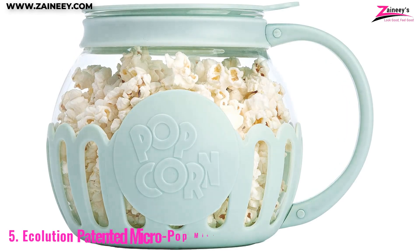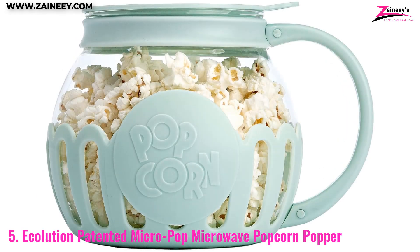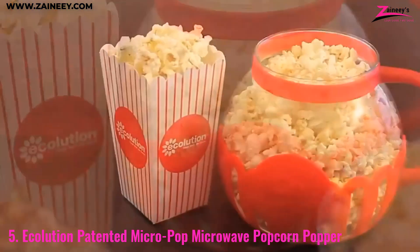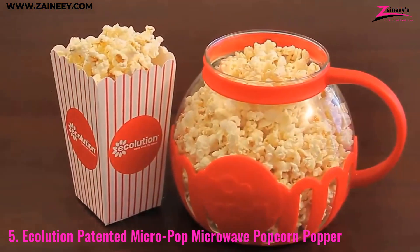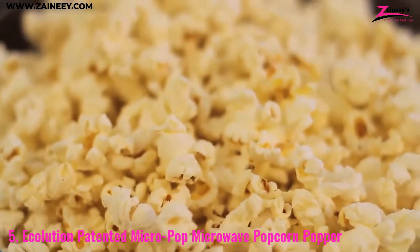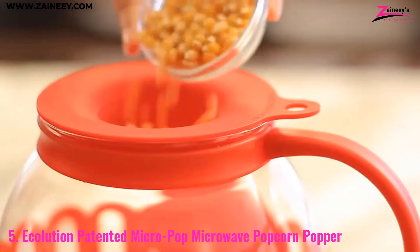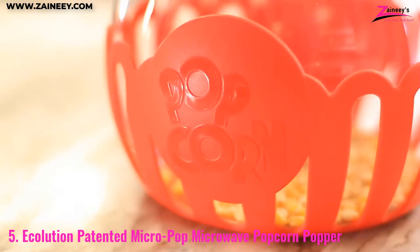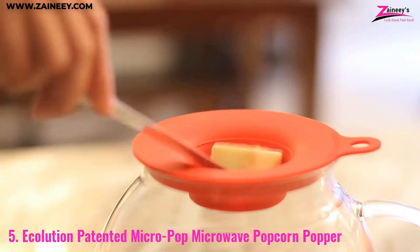Number five: the Ecolution Patented Micropop Microwave Popcorn Popper. The Ecolution Micropop is the perfect blend of style and functionality for those who love popcorn but want a healthier option. Made from temperature-safe borosilicate glass, this popcorn maker is sturdy and elegant, making it a great addition to any kitchen.